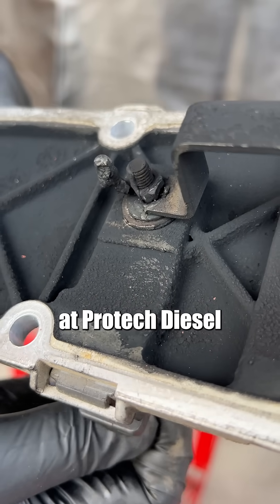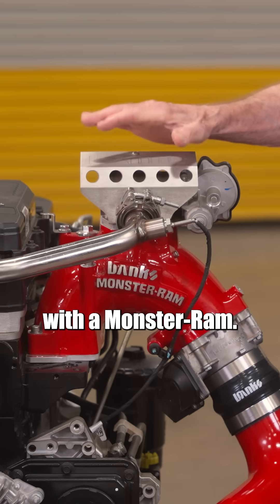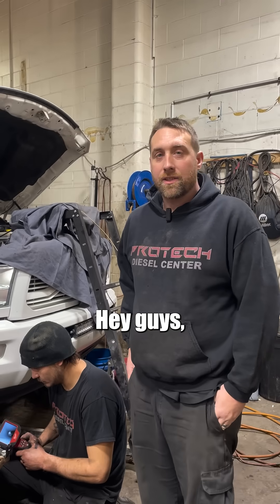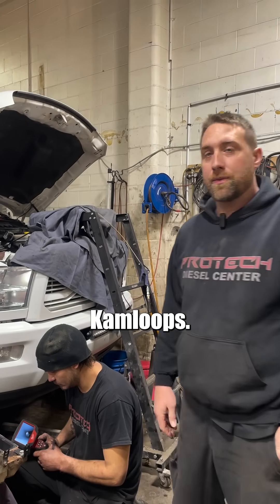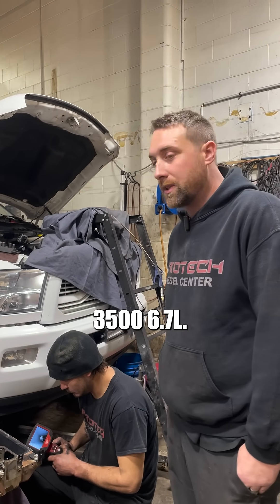Here's Brad at Pro-Tech Diesel with another engine failure that could have been prevented with a Monster Ram. Hey guys, it's Brad here with Pro-Tech Diesel Center. I'm here with a 2017 Ram 3500 6.7.